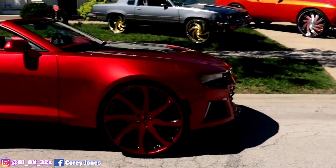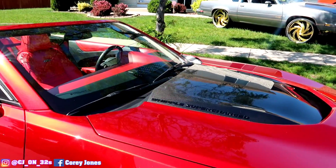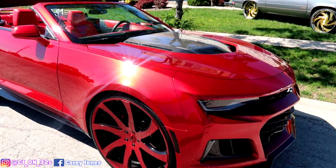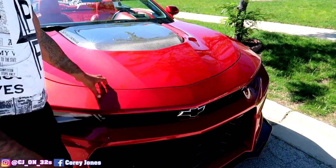We're going to start right here with my SS Camaro. This is my 2SS Whipple Supercharged Camaro right here. Candy Apple Red, sprayed by the best, PC Customizer. 26-inch 40s. Everything in the lot got 40s on it except for the colors. This is my 2017 2SS Camaro.